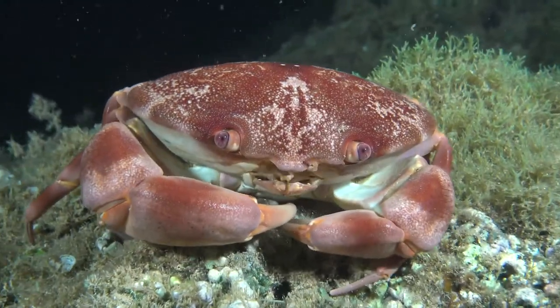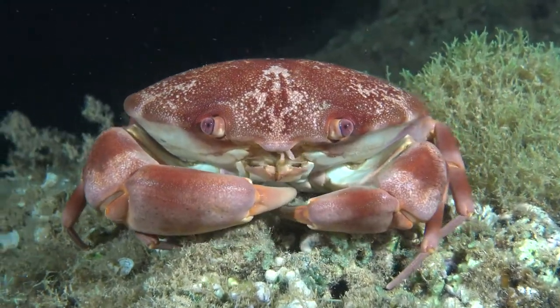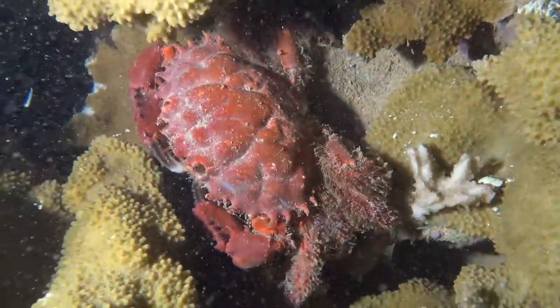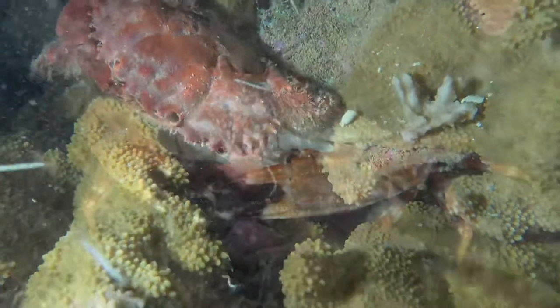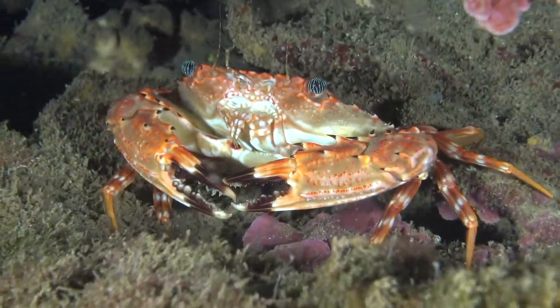These convex crabs come out onto the reef to feed — the red swimming crabs and reef crabs. There's all kinds of neat crabs, like this swimming crab with the psychedelic eyes.